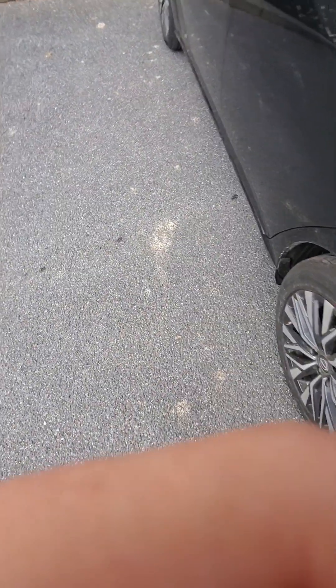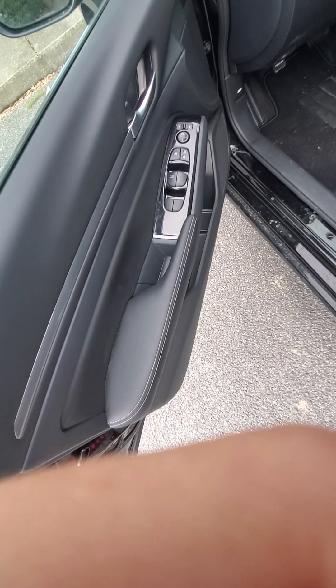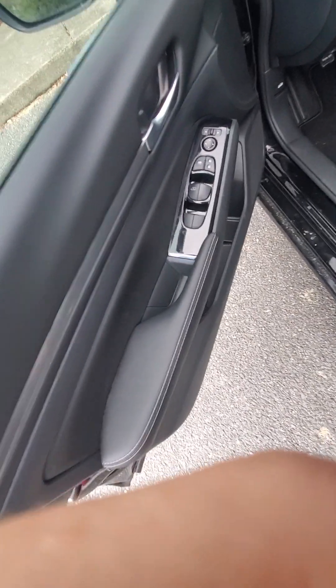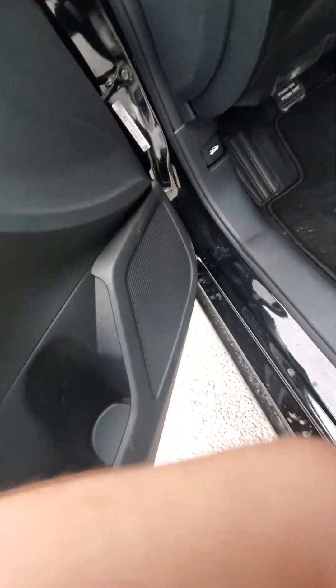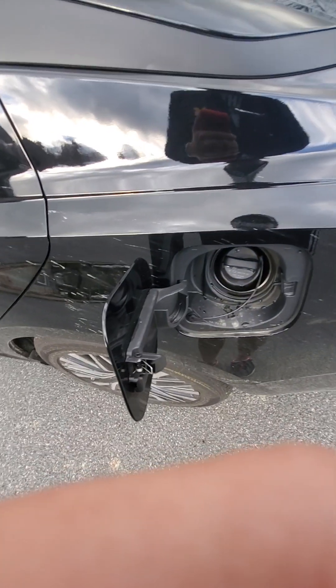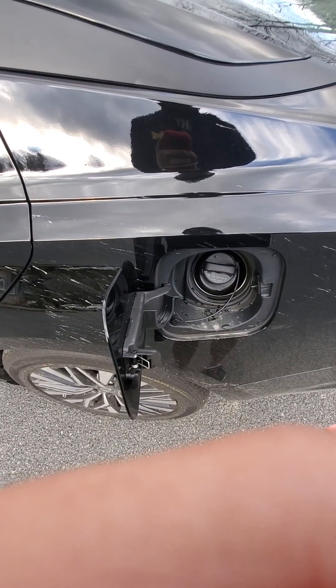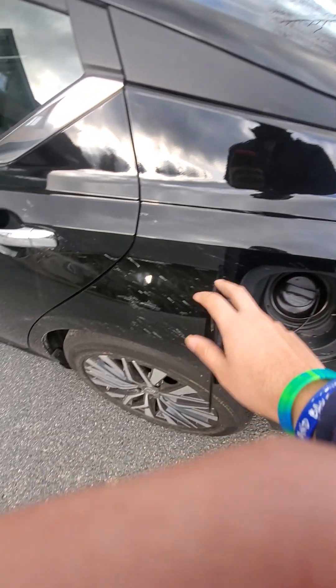Let me open the gas cap — oh, it's down here.